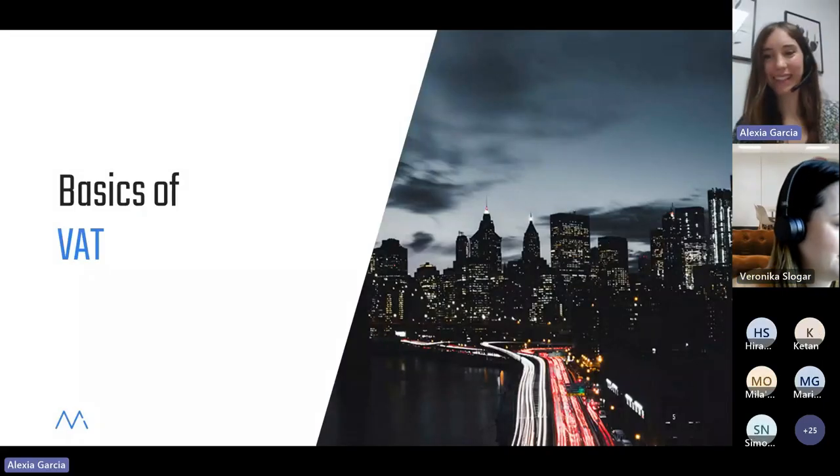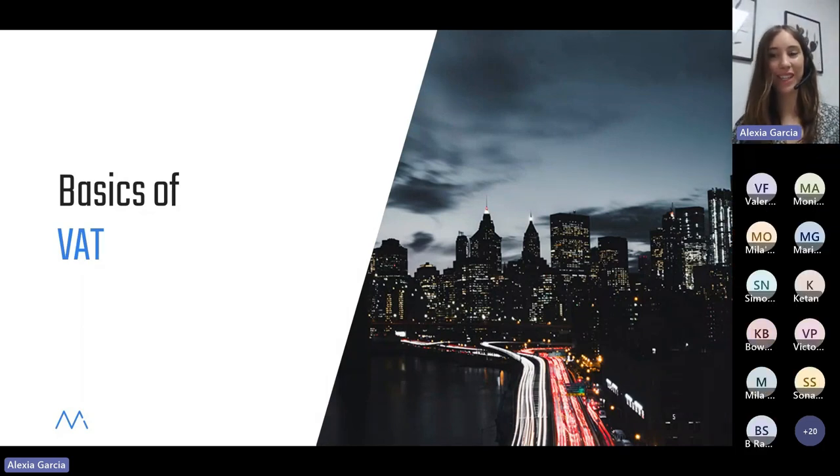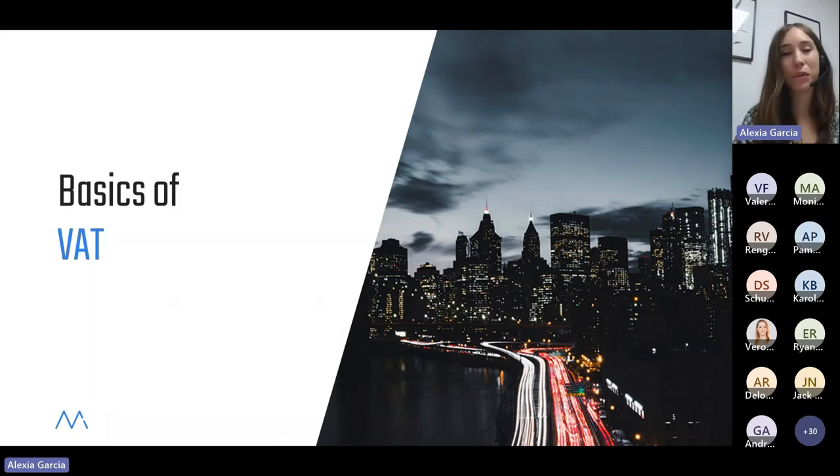Thank you, Veronica, for the nice introduction and for going through the agenda. Can you see my screen correctly? Yes, everything is correct. Thank you everyone for joining and welcome to this webinar. As already mentioned by Veronica, the aim of this webinar is to cover the very basics of VAT — basically to give you an introduction on European Union VAT.